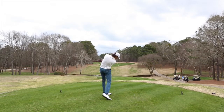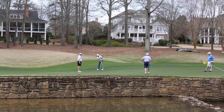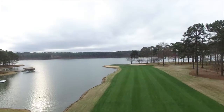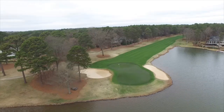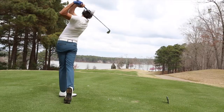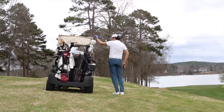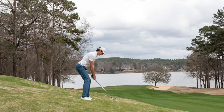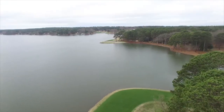While the opening holes work their way through the tall trees and surrounding homes, the back nine is where the beauty of Great Waters really comes to life. Interesting characteristics like a 75-yard wide putting surface, approaches to lakeside greens, and a beautiful use of the peninsulas jetting out into Lake Oconee make for one memorable nine of golf.